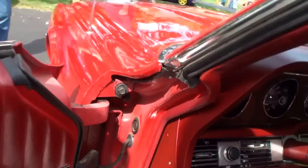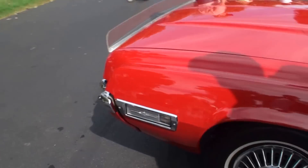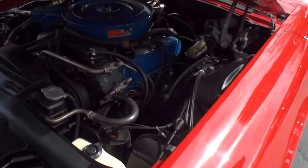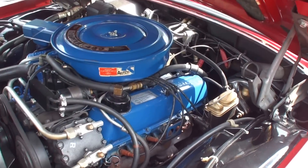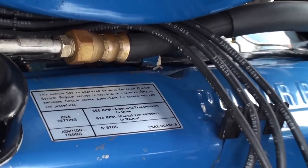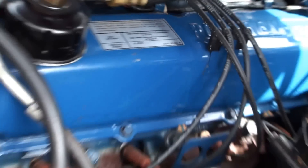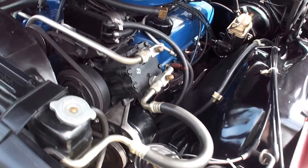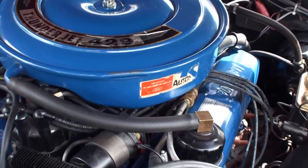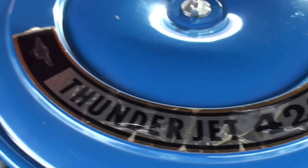So that was wonderful. Let's take a look under the hood. There's the 429 — the Thunderjet 429 — with all the details of the car, and it's pretty packed in here. You've obviously got air conditioning right here.